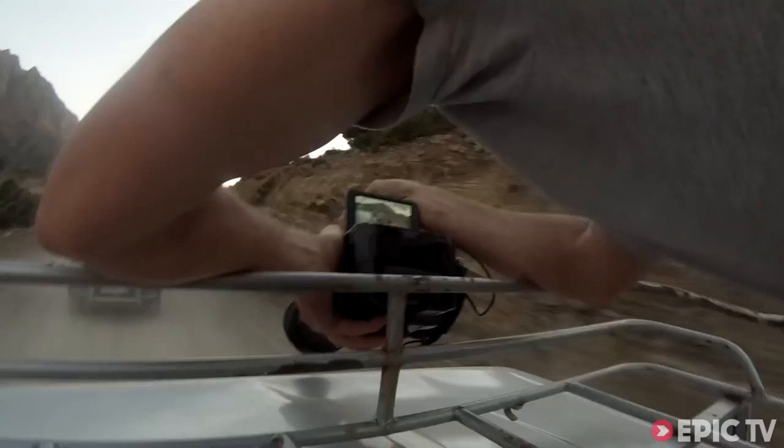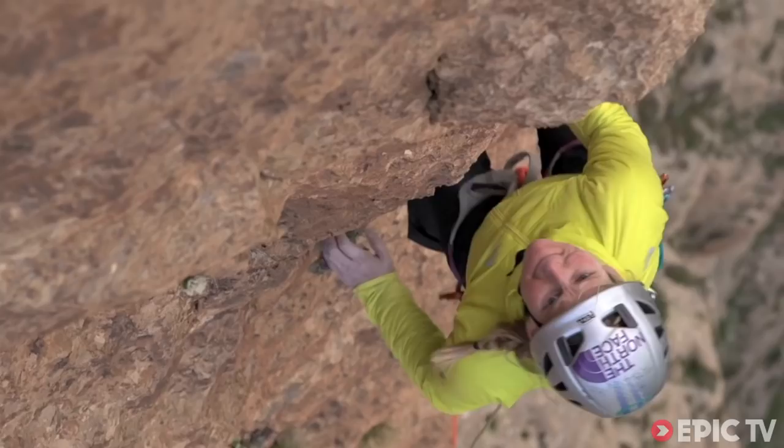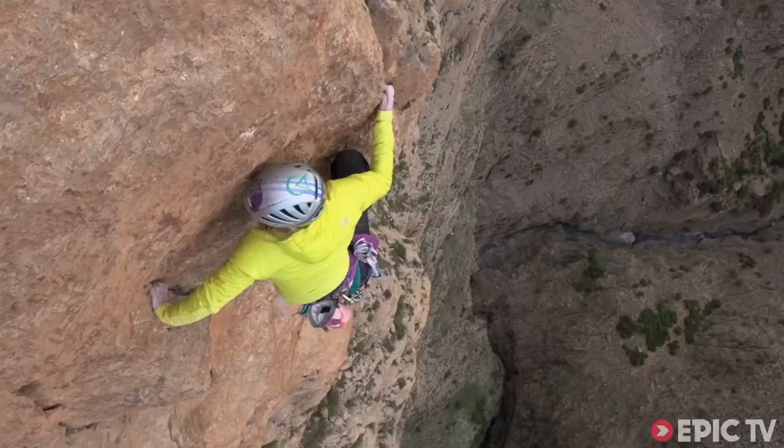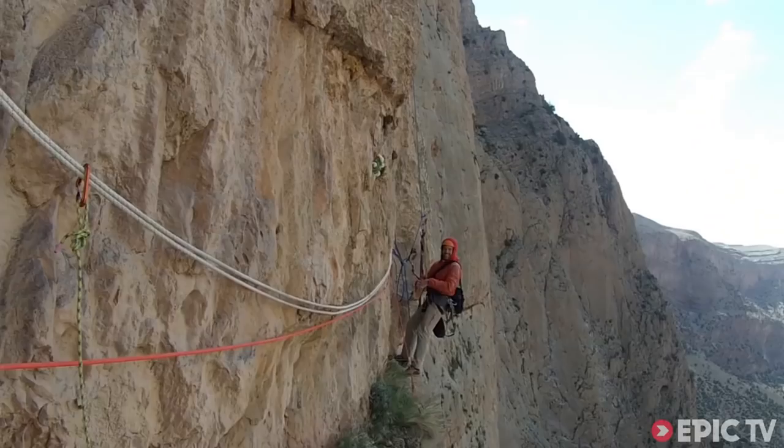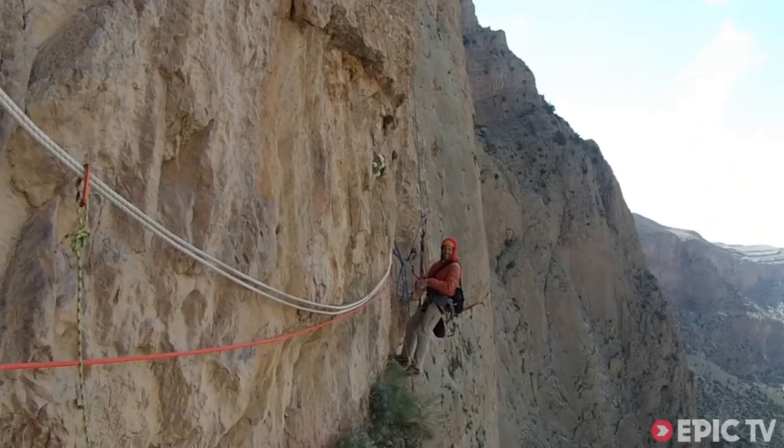For these guys to make climbing exciting is actually quite a job. They have to get the best camera guys, the best editors, and put it together in such a way that makes it exciting. This episode is going to take a look at how they do that and how much work goes into making a film like this.